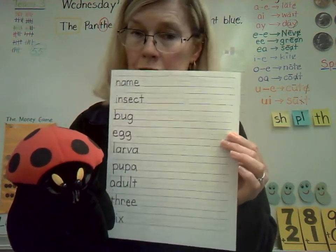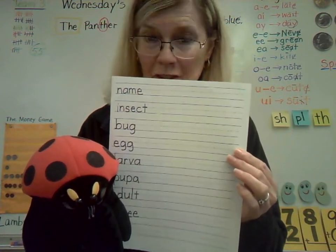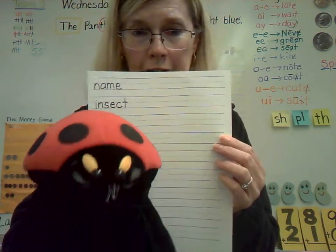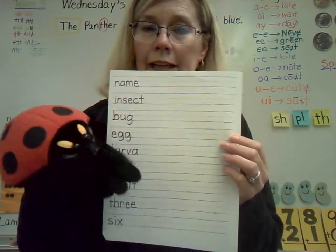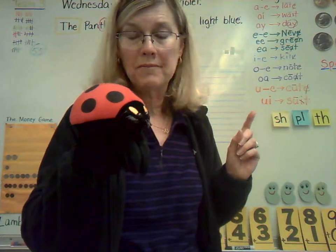Now, not only do you need your insect handwriting page but you'll also need a pencil. I would get it for you, boys and girls, but I'm not at your house so you'll need to get it yourself. Yes, absolutely. And an eraser just in case. Anything I can help you with, Mrs. Neve? You know what? We will need a marker because we're going to write these words up on the whiteboard. I'll get it.